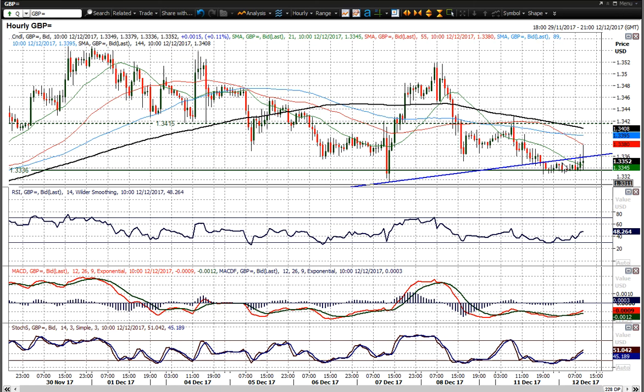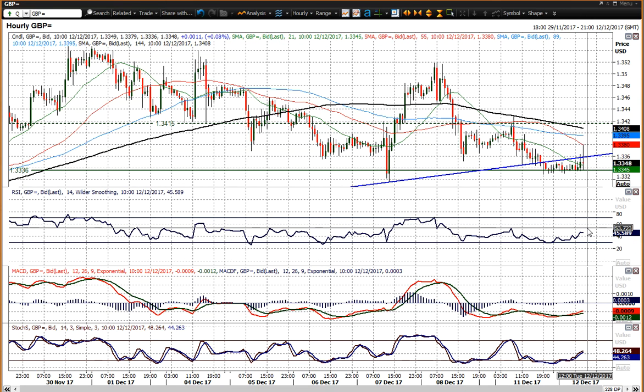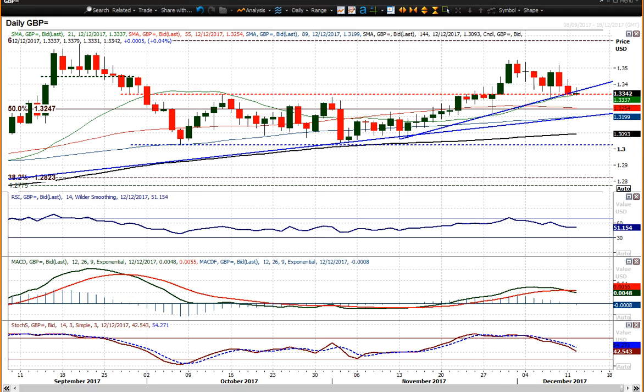On the hourly chart, a little uptrend has been broken, but the momentum indicators are not really decisively corrective. The RSI was failing around the 50 level yesterday, came back towards 30 but not below 30. The MACD lines are also not really decisively negative, so it's a ranging outlook near-term and not a decisive break just yet.